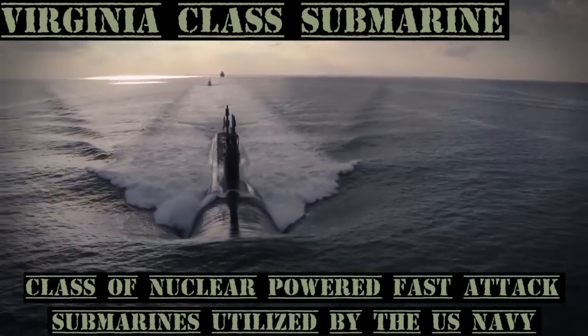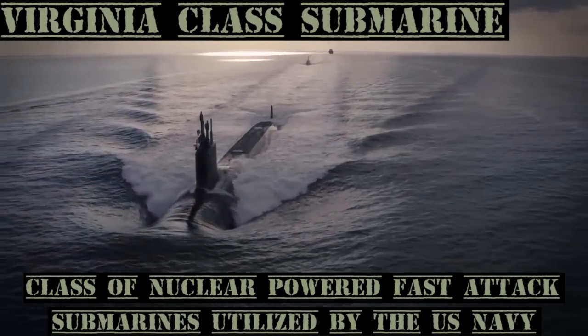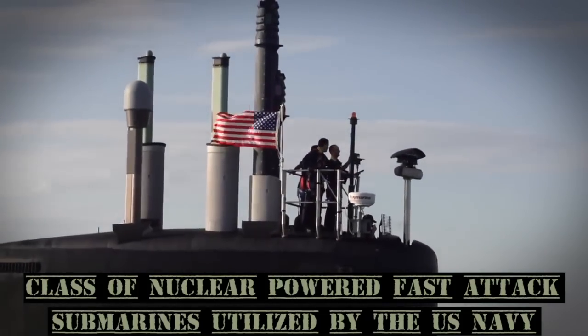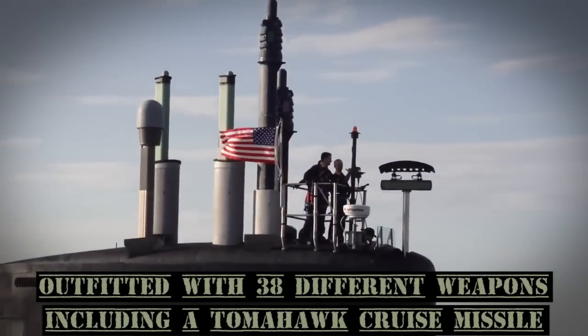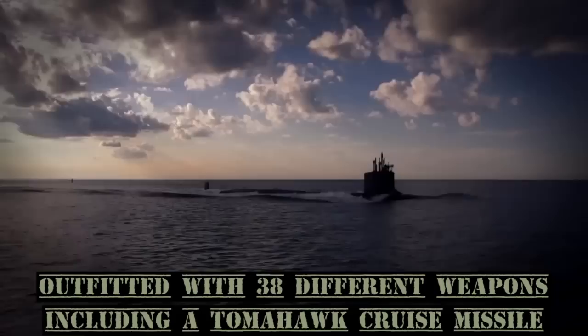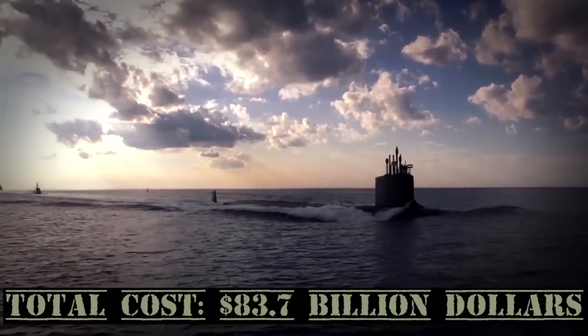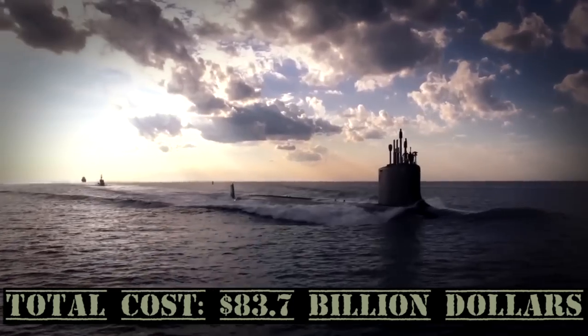The Virginia-class submarine is a class of nuclear-powered fast attack submarines utilized by the United States Navy. The submarines are outfitted with 38 different weapons, including a Tomahawk cruise missile. Total cost: $83.7 billion.